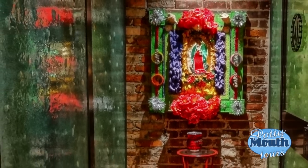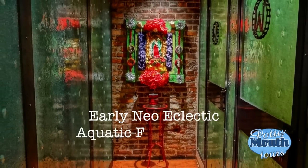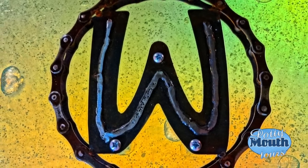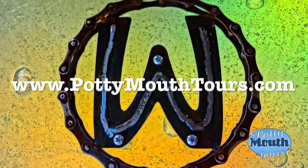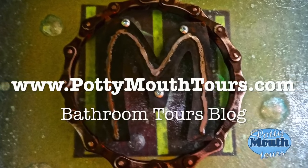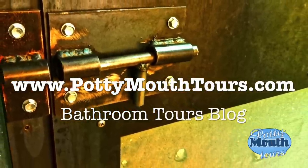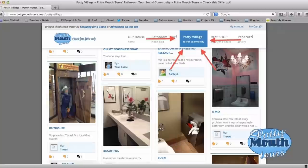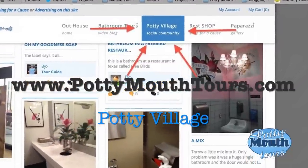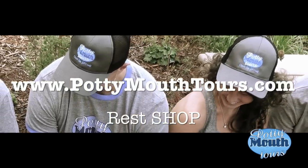Well, thanks for taking the tour of this early neo-eclectic aquatic fish tankery. Just as I always save room for dessert, Potty Mouth Tours saves some good stuff for later. For insider information about these and other bathrooms, just head to our Bathroom Tours blog. While you're on PottyMouthTours.com, stop by the Potty Village to upload your own bathroom photos, and score t-shirts and hats at the rest shop.